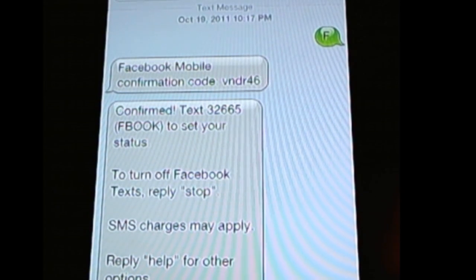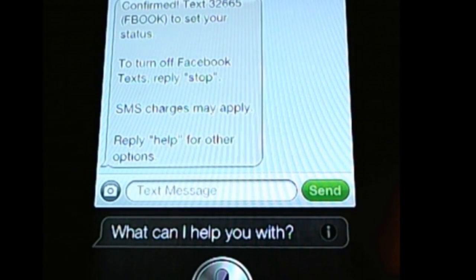Now we can say things like: 'Siri, text Facebook: I'm posting from my iPhone 4S via Siri.' Your message says: 'I'm posting from my iPhone 4S via Siri.' Ready to send it? Yes.